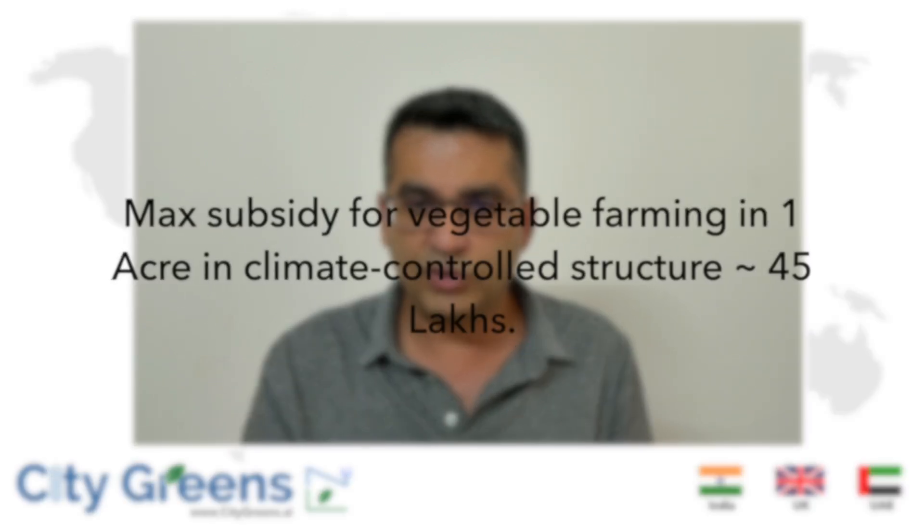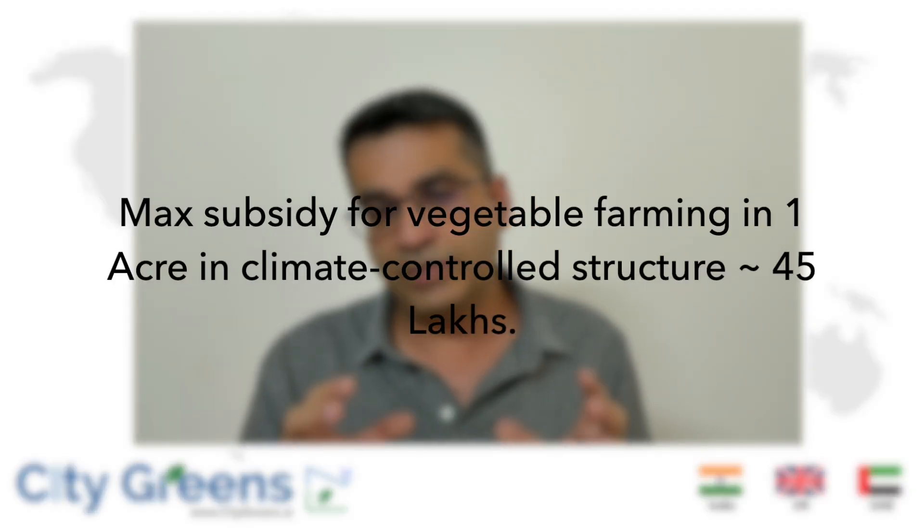If you want to target off-season crops and go for a climate-controlled high-tech polyhouse, under the old scheme the subsidy was around 35 lakhs for one acre; under the new scheme this number is now 45 lakhs. This investment is equity-free — the government gives it to support you in adopting new technologies, so your break-even period and recovery time are reduced.